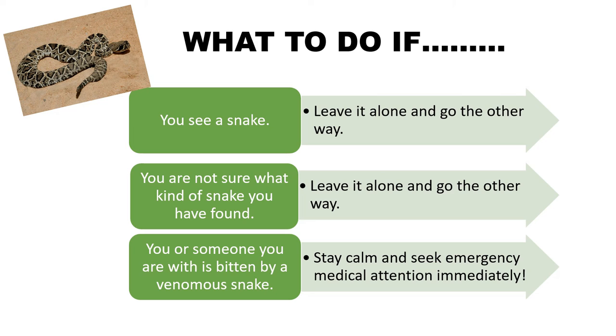So what do you do if you see a snake? Leave it alone and go the other way. Snakes have a job — they are a vital part of our ecological system. If you're not sure what kind of snake you've found, again, just leave it alone and go the other way.